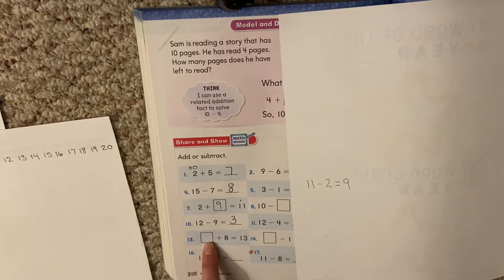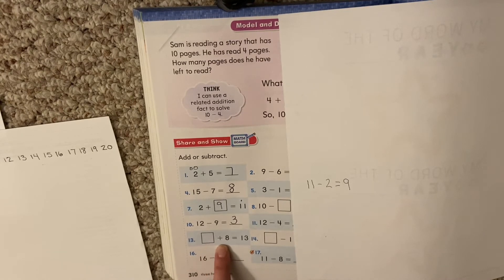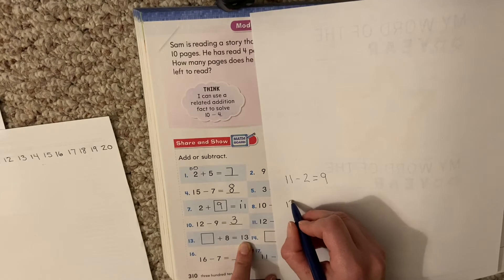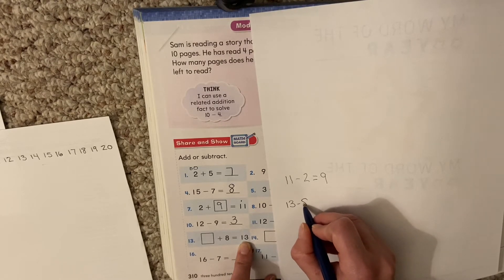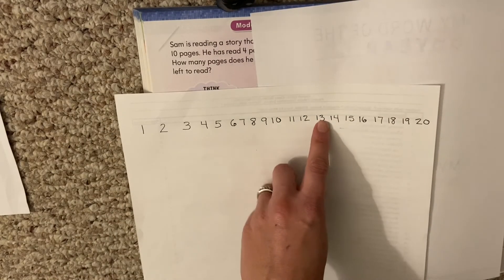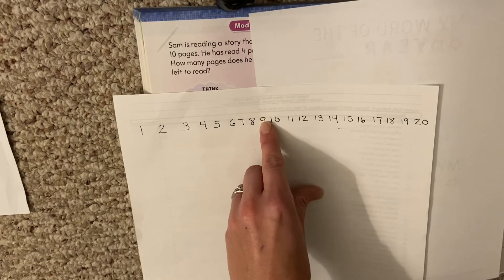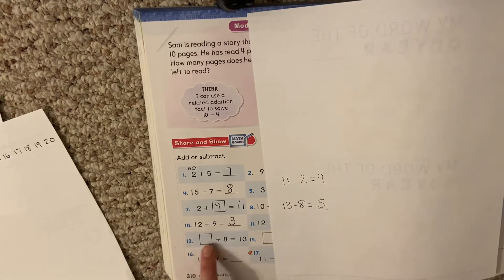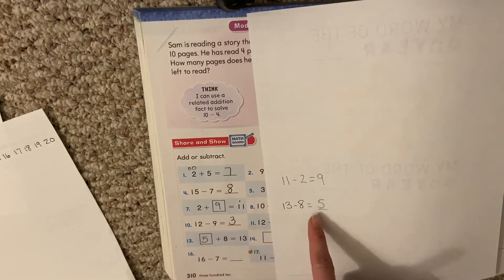Let's look at the next one going down: something plus 8 equals 13. That's not an easy one — missing number. Can I turn my plus problem into a related minus problem? Yes, I can. Here's my big number: 13 minus 8 equals blank. Here's 13, take 8 hops back: 1, 2, 3, 4, 5, 6, 7, 8. Where did I land? 5. So 13 minus 8 equals 5 — my missing number is 5. See how the scrap paper is helping me?